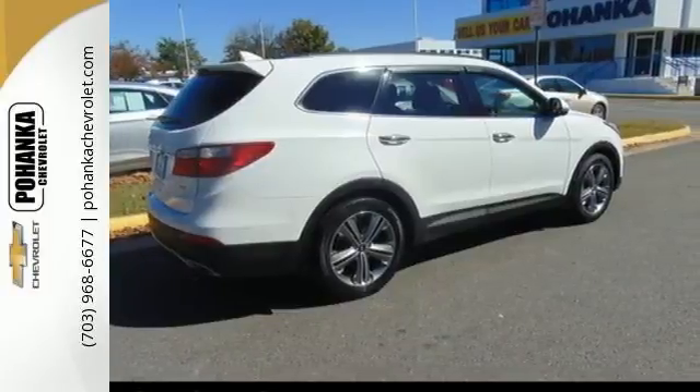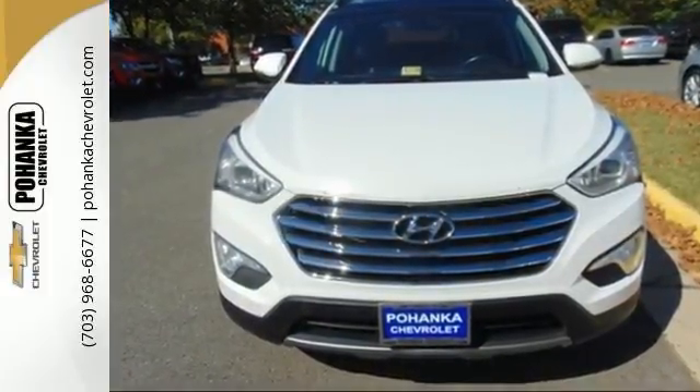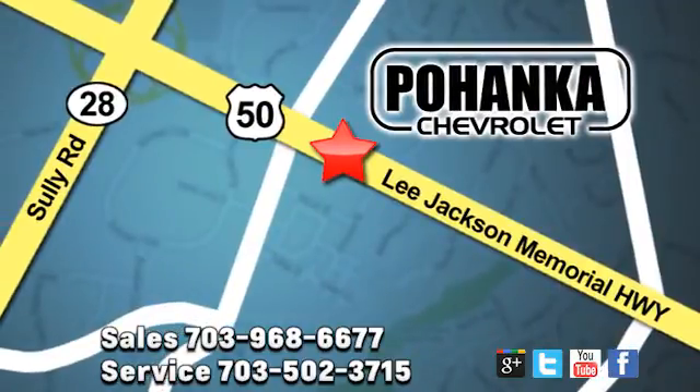Put all four wheels in motion and drive this Santa Fe home today. Pohanka Chevrolet is a great place to buy a car. We're conveniently located at 13915 Lee Jackson Memorial Highway, Route 50 in Chantilly.